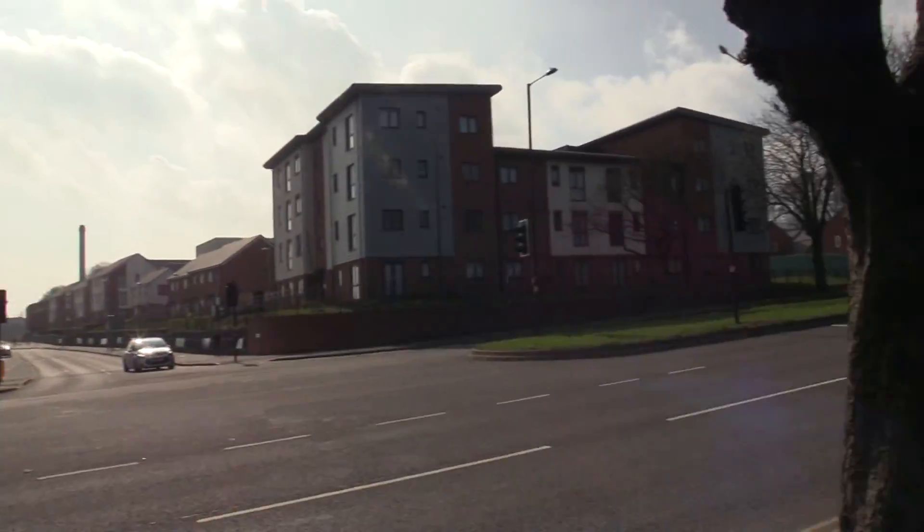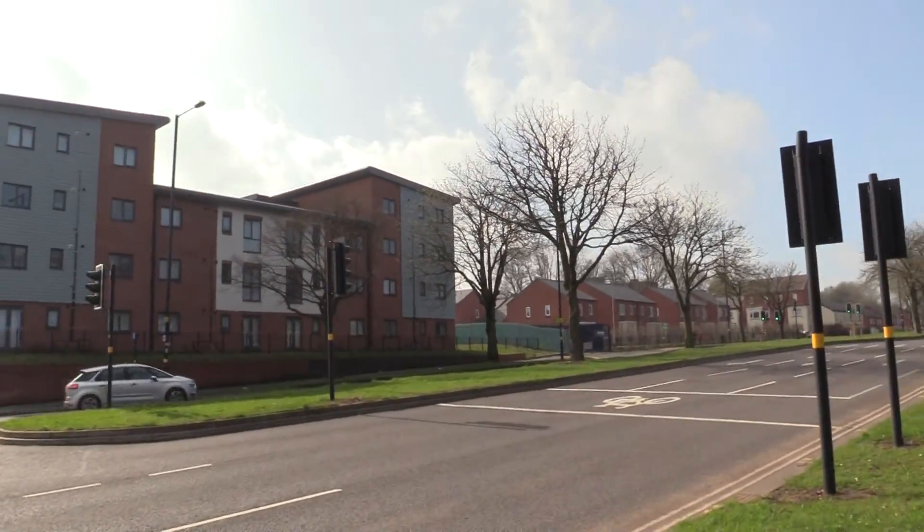I'm sure most people are probably up there by now. I'm slightly late due to various delays getting up here.